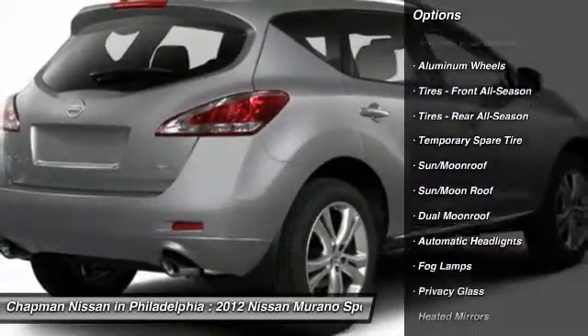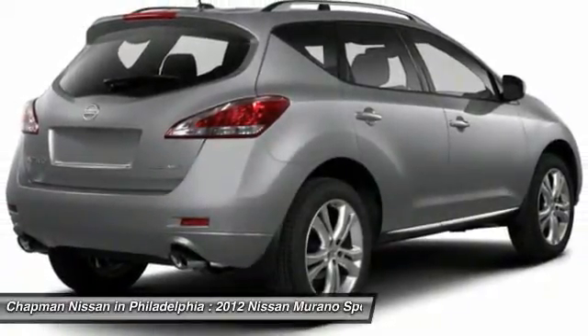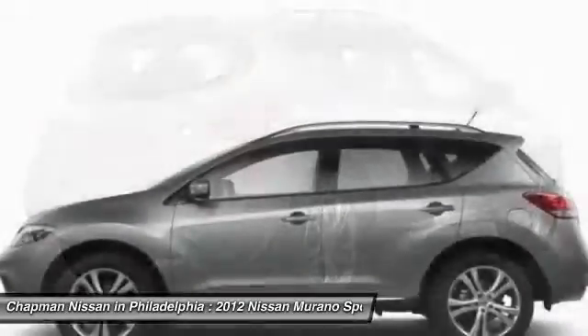Give us a call to learn more about this vehicle and to schedule a hassle-free test drive. We look forward to earning your business and showing off this Murano.